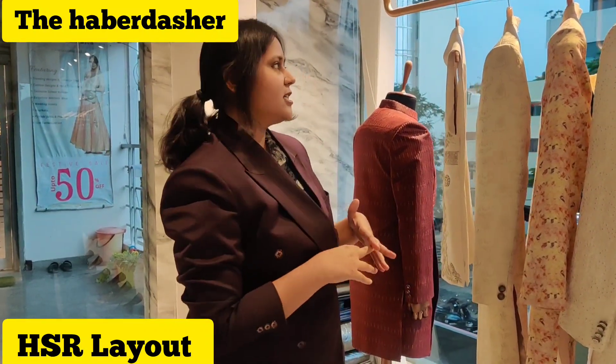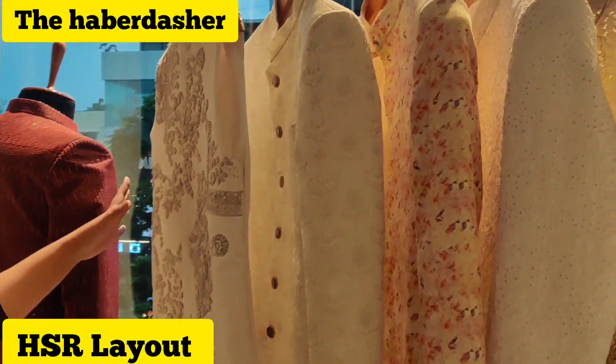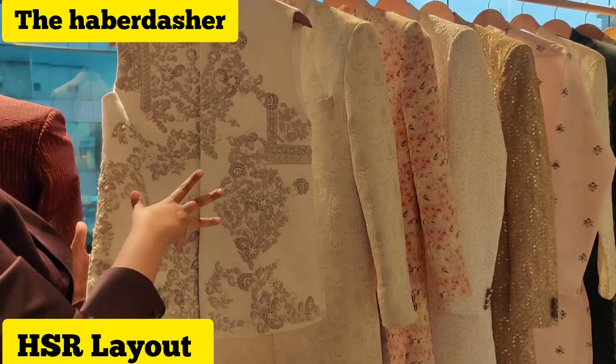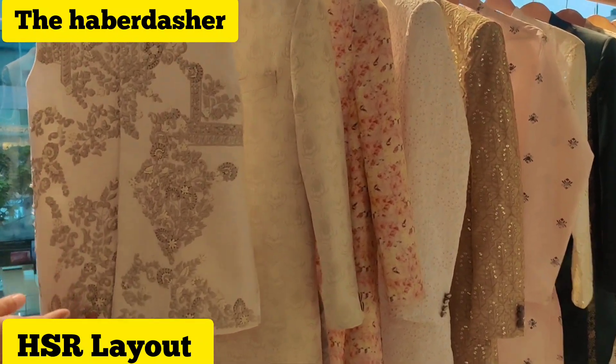It's a customized clothing company called The Haberdasher. We specialize in customizing wedding wear as well as formal wear for men. As you can see here, there are a lot of pieces which have been kept on display. Just like this bandi, we can customize into any color, any design, and hand embroidery as well.